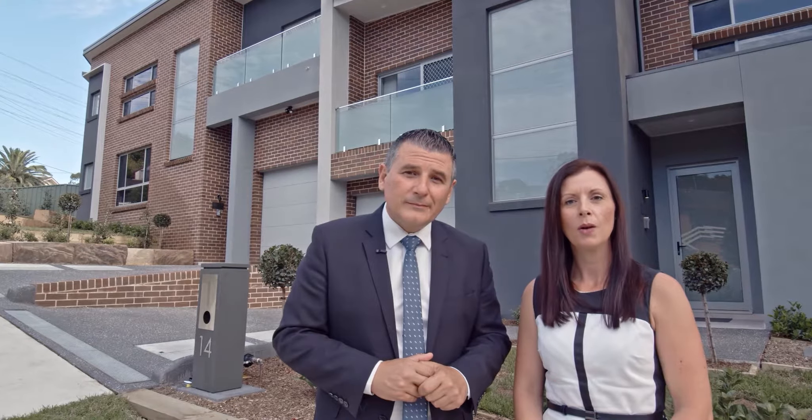It is with great pride we stand here today to once again represent this superb building company to the market with a collection of four and five bedroom Torrens title homes built to perfection, offering the rare choice of different floor plans across all six residences. My name is Adam Stevens and I'm Rowena Donnell, and we're from Ray White Real Estate. Welcome to 14 to 16C Dobson Crescent here in Dundas Valley.